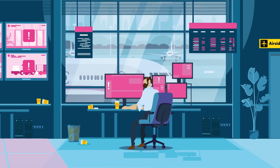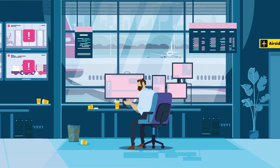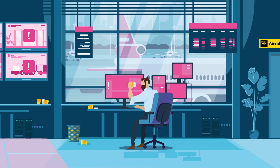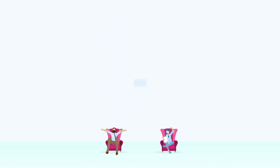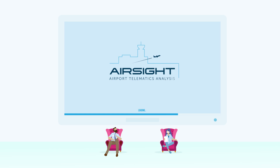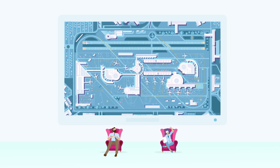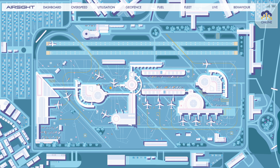What if we told you we could improve safety, make operational improvements and reduce costs with one single product which can be customized to your exact needs? Welcome to AirSight, the advanced telematic solutions for airport ground handling operations. Each management tool provides valuable insights into your fleet and third-party vehicles operating on the airfield. You will never miss a detail again.